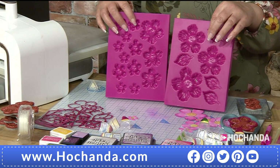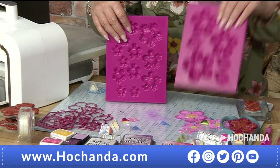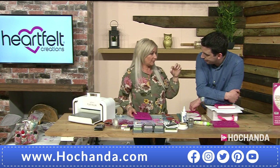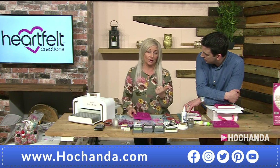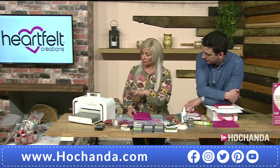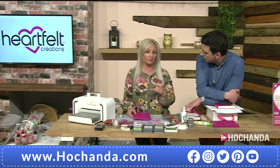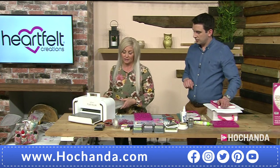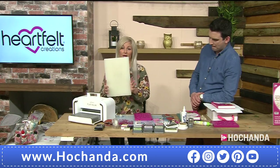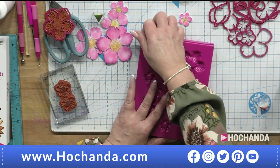So you've got two flower shaping molds — one holds the larger flowers and leaves, one holds the smaller ones. They will go through all wide-mouthed machines. They won't go through the Gemini or the Grand Calibre — the Spellbinders Grand Calibre. They will go through your Spellbinder Platinum. If you're not 100 percent sure, go onto the Heartfelt Creations website — there's a full list of compatible machines and the different plate combinations required.